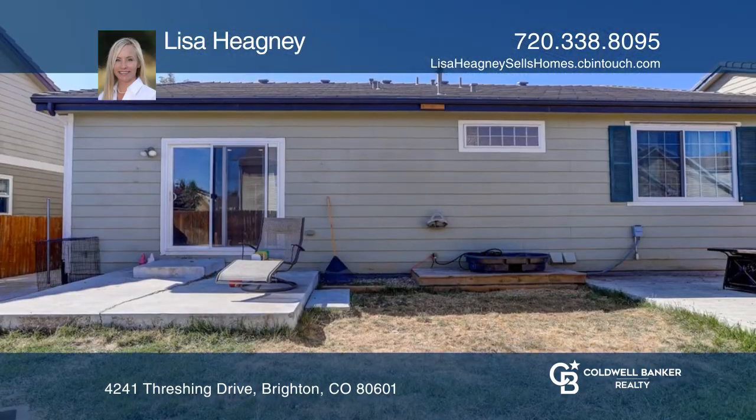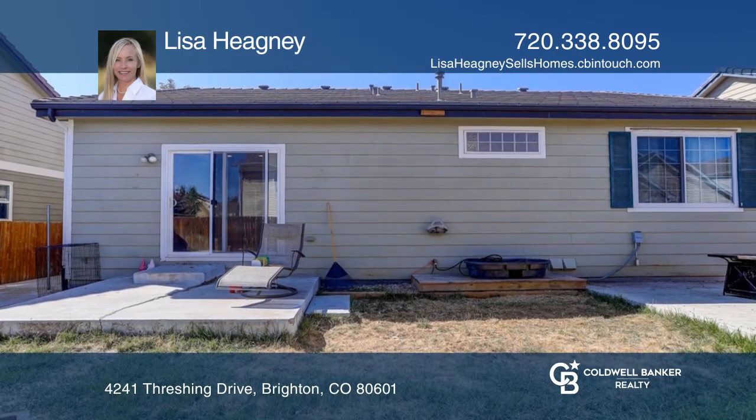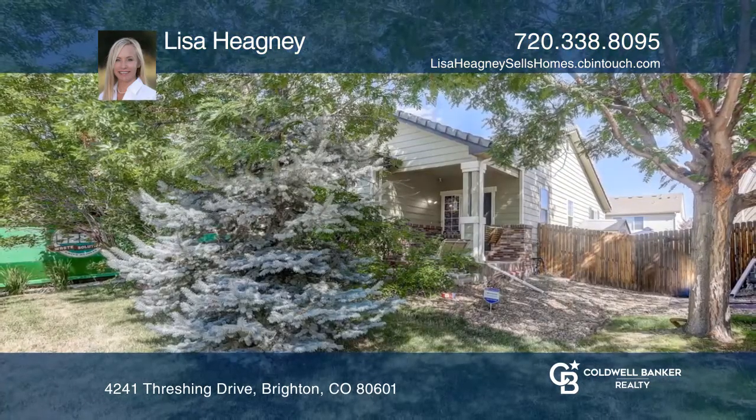This home provides easy access to shopping and Denver. Make this one-of-a-kind home yours today by calling Lisa Hegney.